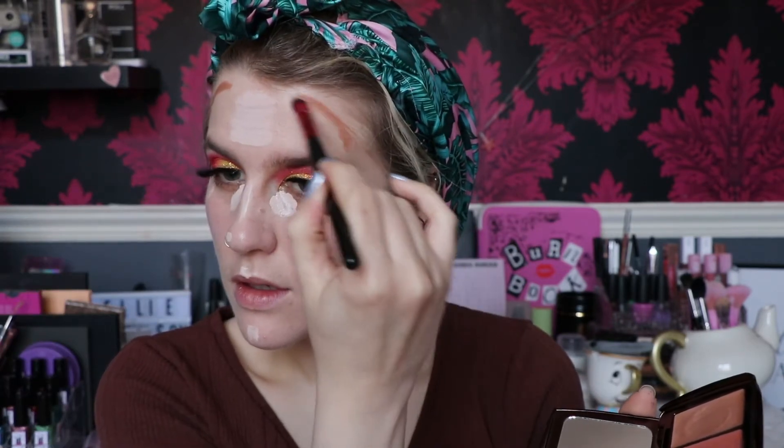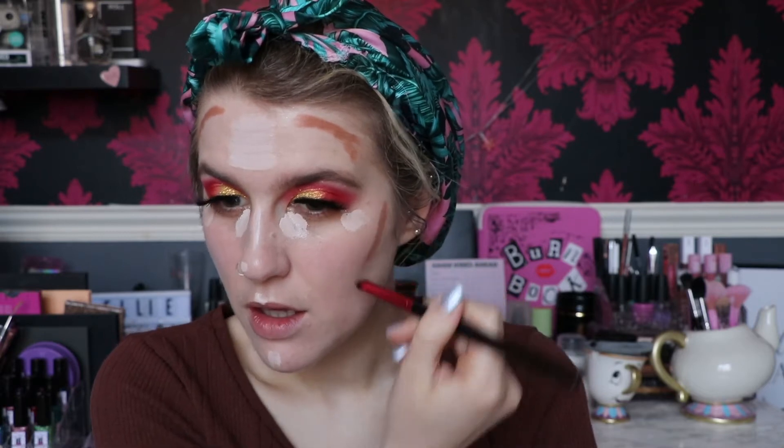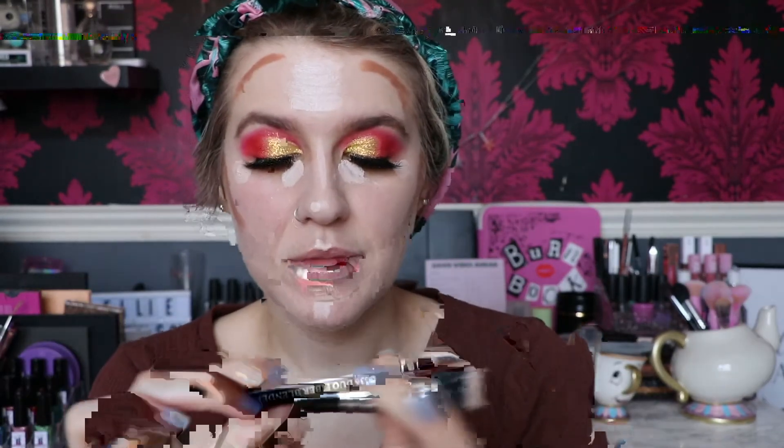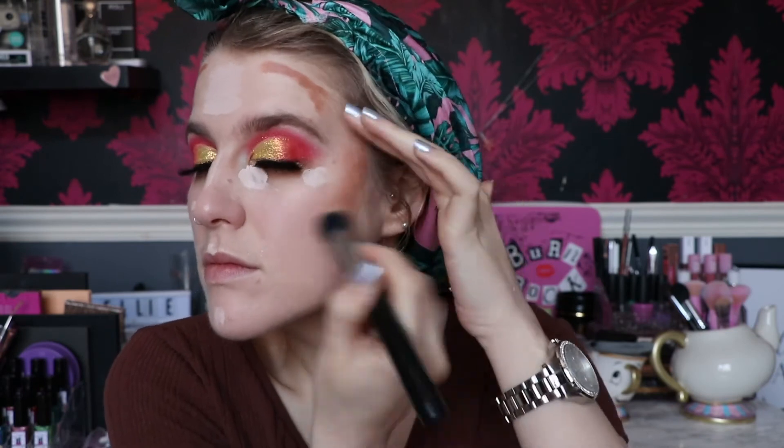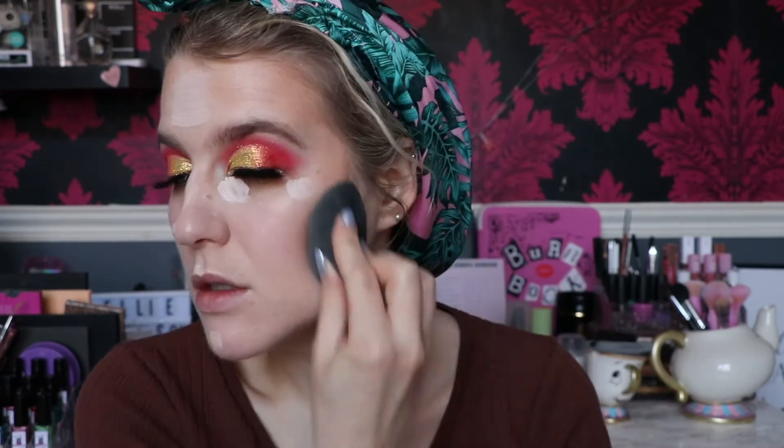I'm just going to draw that around the forehead. I don't really contour around my nose, lips, or jawline when I use something like this anymore, because it's more of a bronzer shade — the purpose is to bronze the skin rather than slim things down. To blend that out I'm taking the Crown brush C436 and just buffing it out, then patting it in with the beauty blender.